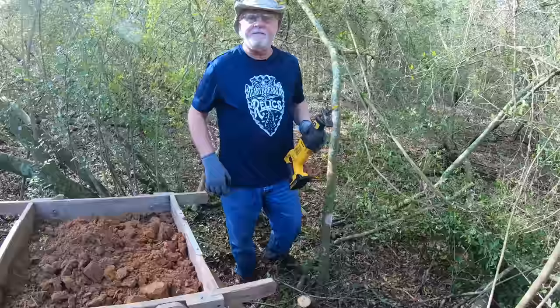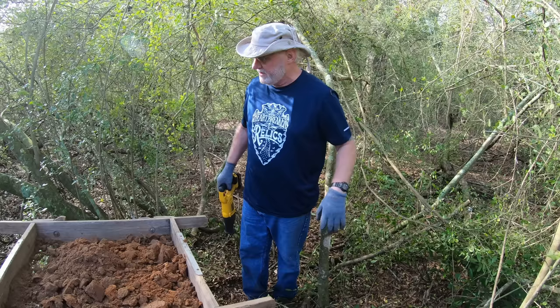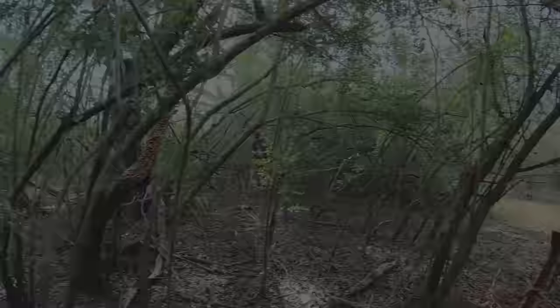By the way folks, privet hedges — invasive species. If they could get rid of all of them, these farmers would be tickled to death.